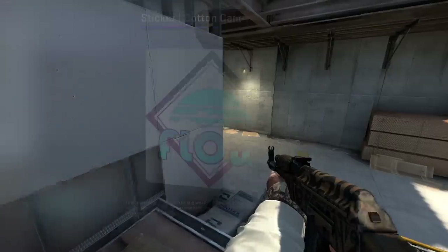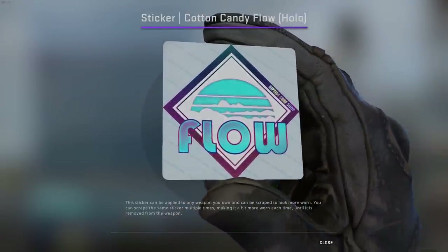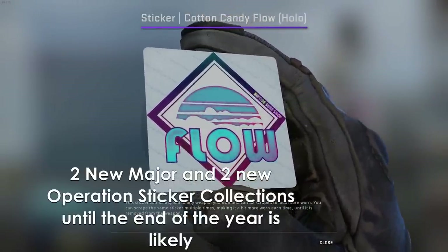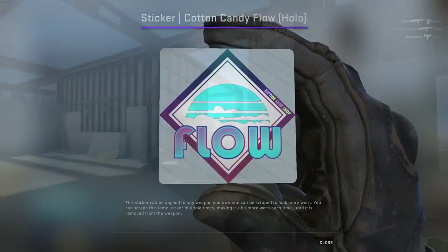Lower prices early on, better natural demand, and increased rarity in a year or two from now to help make these stand out in a surely much more crowded sticker field then, is obviously preferred over what these people are doing, which is simply annoying.